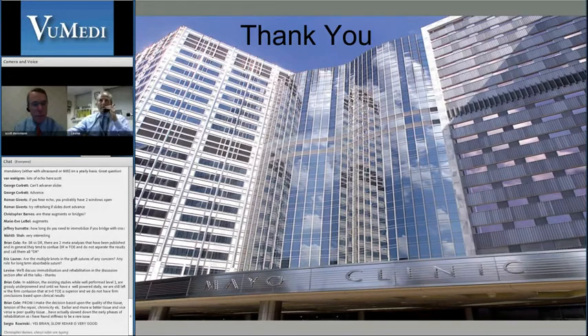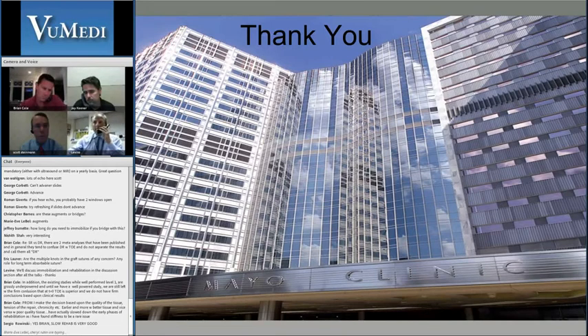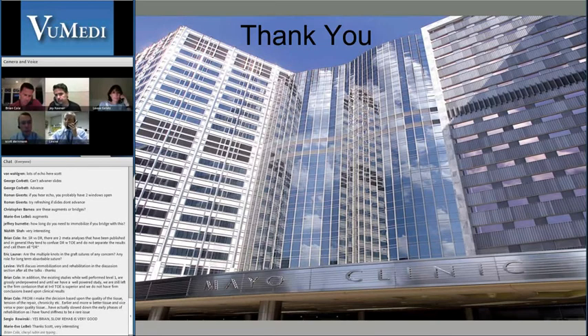Thanks very much, Scott — a terrific review. It's important to keep in mind that Steve's paper highlighted was not a peer-reviewed article — it was a technique article with some early results. It's important for viewers to keep that in mind. He is an expert surgeon who has pioneered this and it's exciting, but we are awaiting more peer-reviewed literature to look at it more carefully.